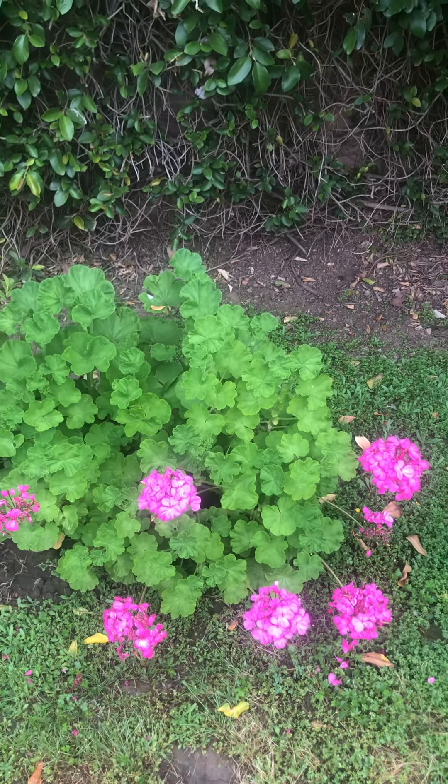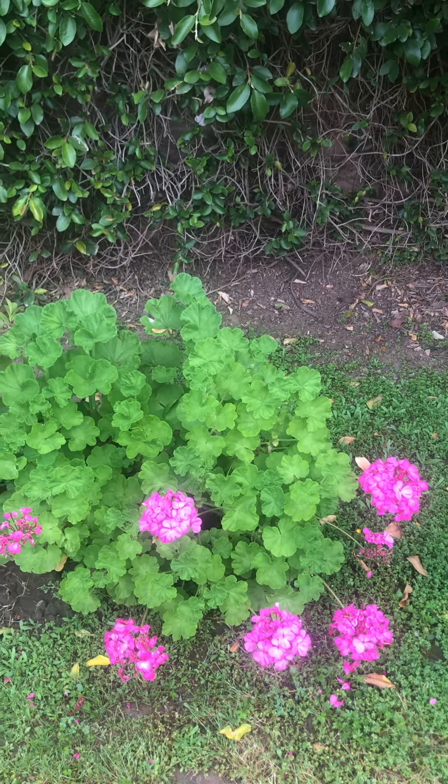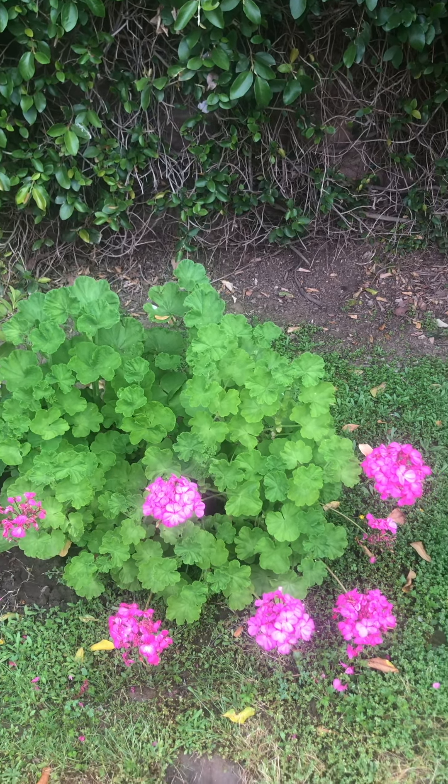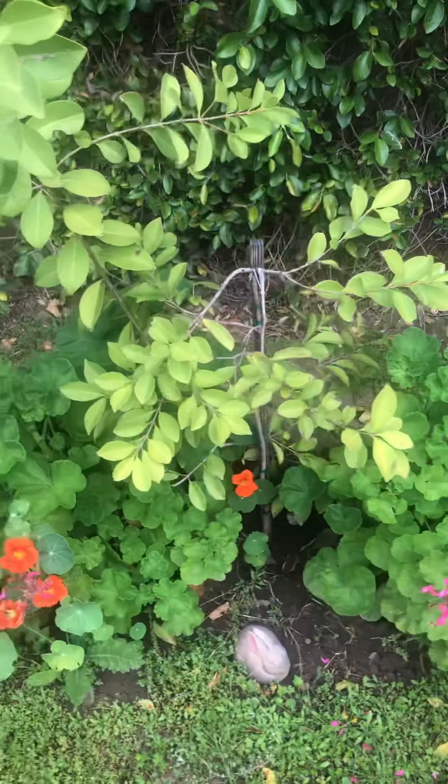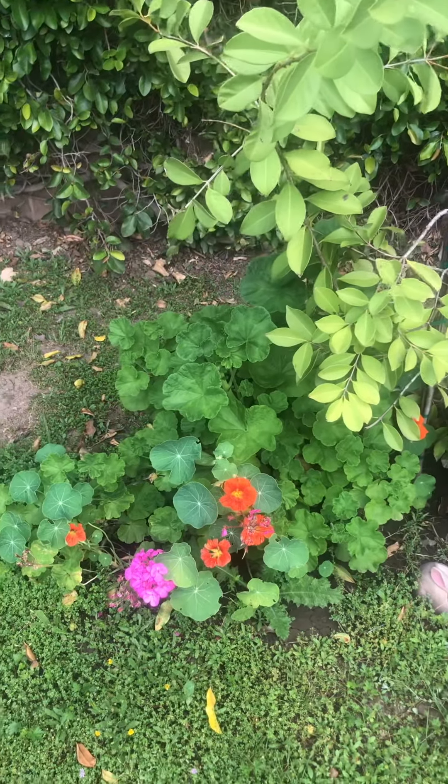Geraniums grow so well — very drought tolerant. They need water, but they hold up in the California sunshine and heat. As well as nasturtium.